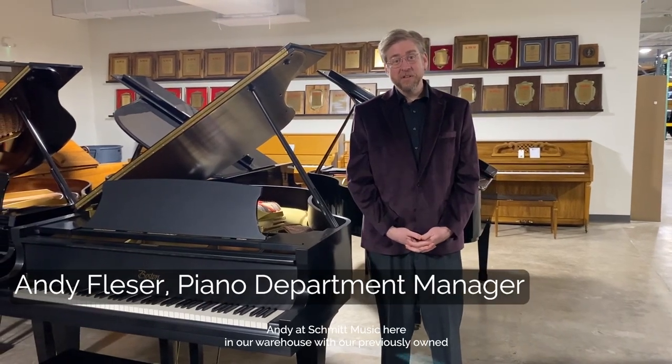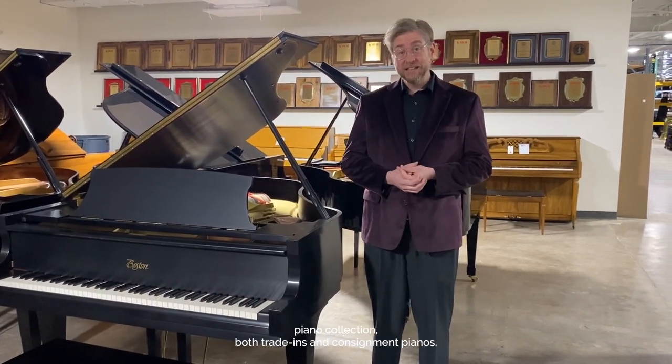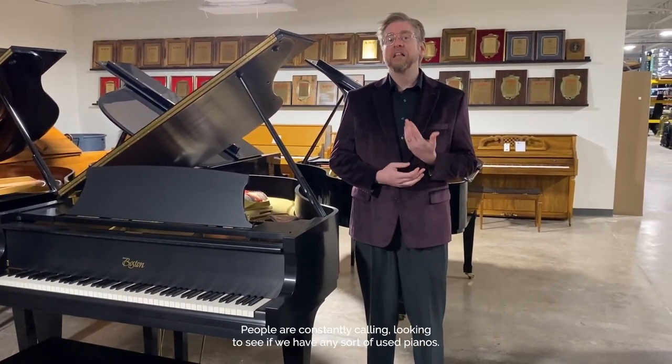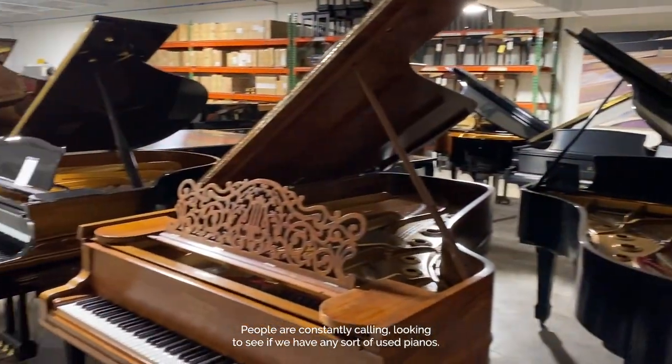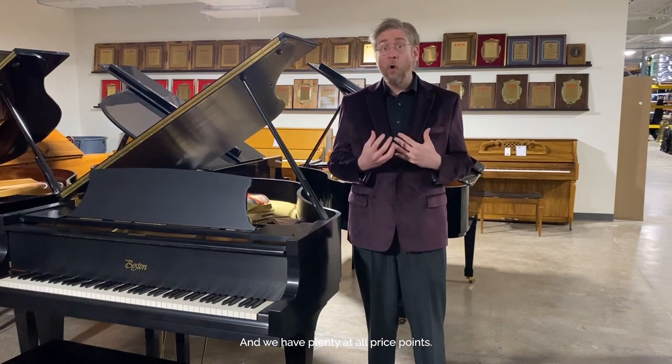Hi everyone, Andy at Schmidt Music here in our warehouse with our previously owned piano collection — both trade-ins and consignment pianos. People are constantly calling looking to see if we have any sort of used pianos, and we have plenty at all price points.